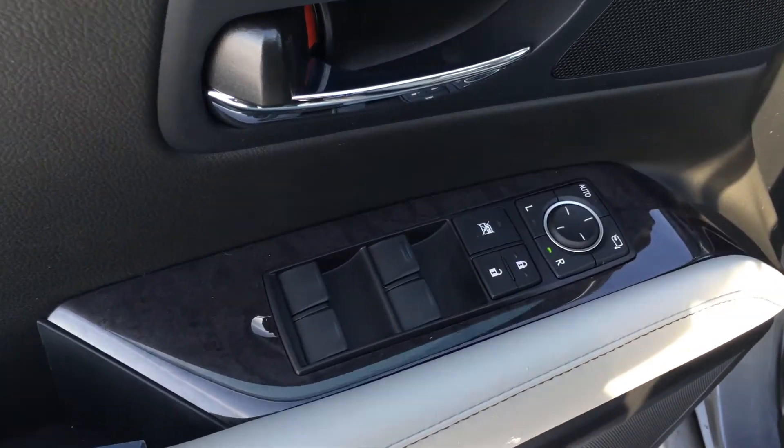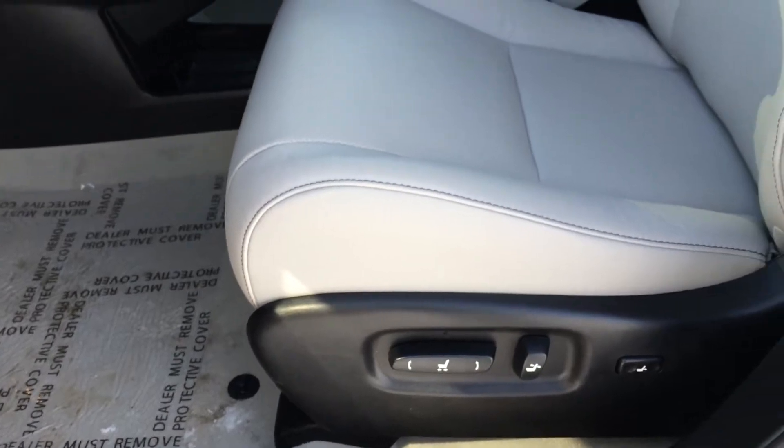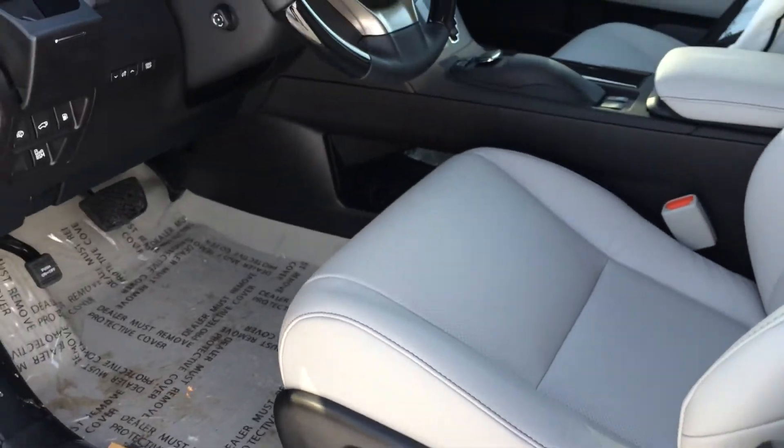Driver seat memory, linked to the side mirrors and steering wheel. Powered windows, locks, and side mirrors. Power adjustable front seats — they both have lumbar support and adjustable headrests.